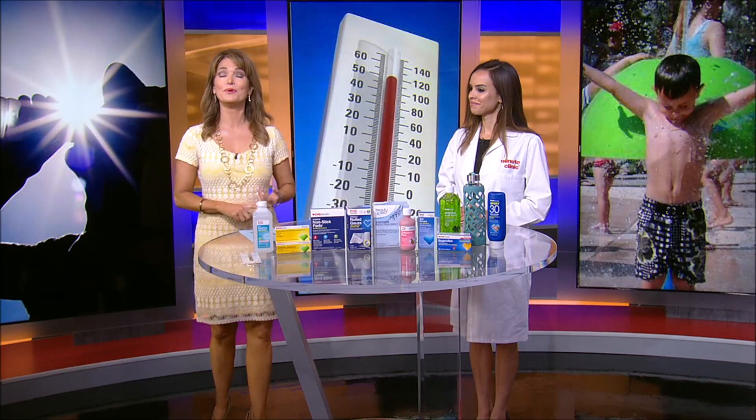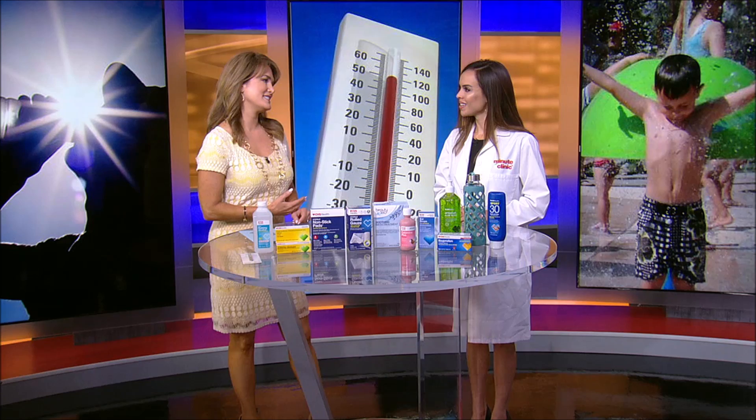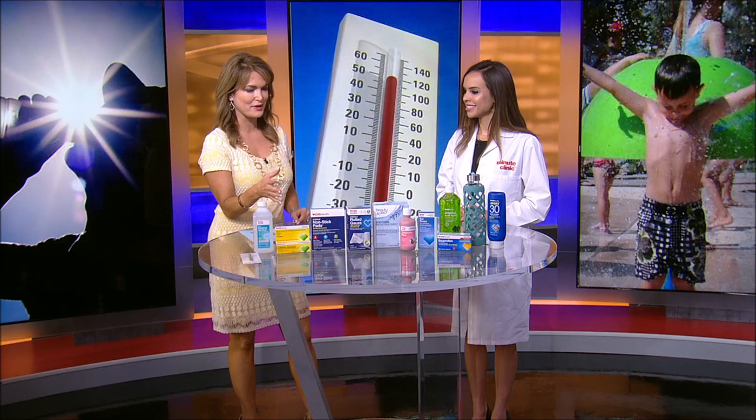From sunburn and swimmer's ear to poison ivy and bug bites, it's all part of summer and spending time outside. Here to talk treatment is CVS Minute Clinic nurse practitioner Crystal Reddout. Good morning and welcome to Houston's Morning Show. It's so nice to get especially the kiddos out and about, but there are a lot of things that come with that, and you brought in some ideas of how we can treat them.